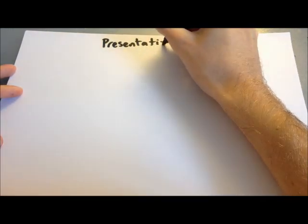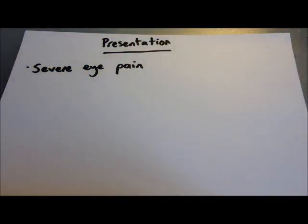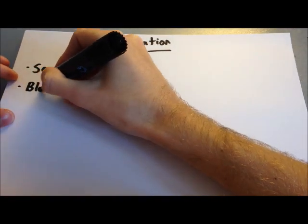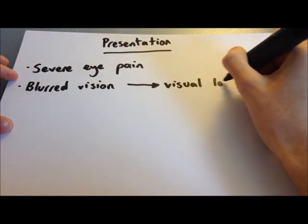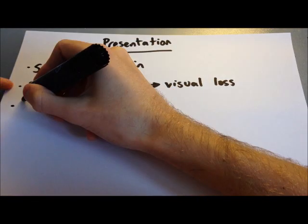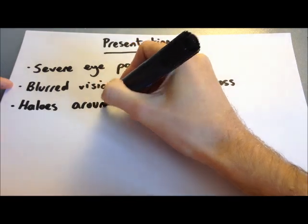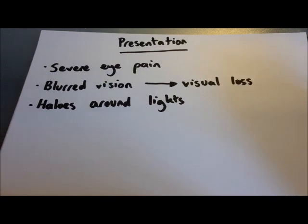Acute closed angle glaucoma classically presents with severe eye pain — described as a boring type of pain involving the eye, often spreading around the orbit, and occasionally with a frontal or generalised headache. Patients will also have blurred vision, which can rapidly progress to visual loss. Alongside this there are halos around lights, a sort of glare. This is because raised intraocular pressure interferes with the sodium-potassium ATPase pumps on the cornea, leading to a build-up of fluid and corneal oedema, impairing refraction of light. The pain is often so severe it is accompanied by nausea and vomiting.